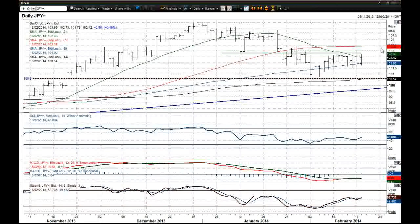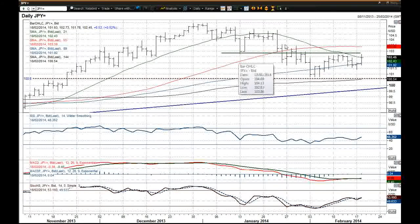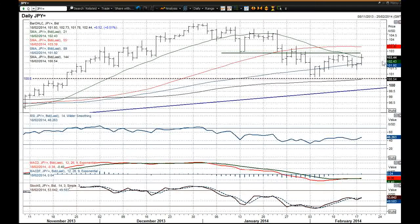If you can break above and hold above the 102.83 level, then yes, you can start to think about turning into more of a bullish outlook on this chart once more. But I think whilst that level is intact, this remains a corrective play.